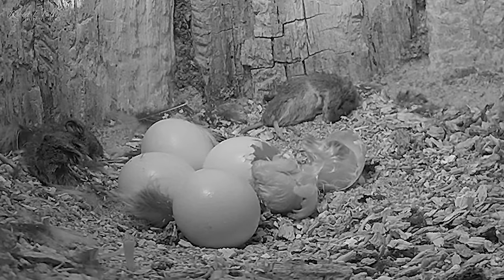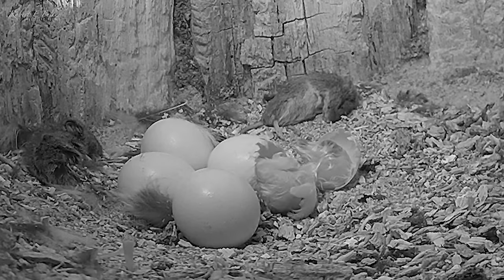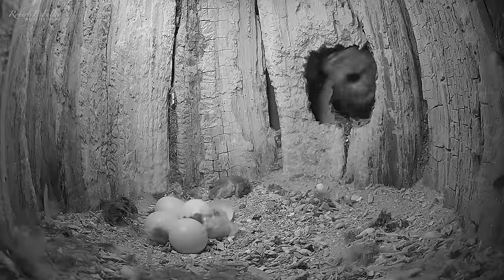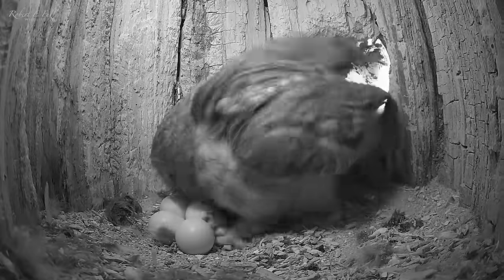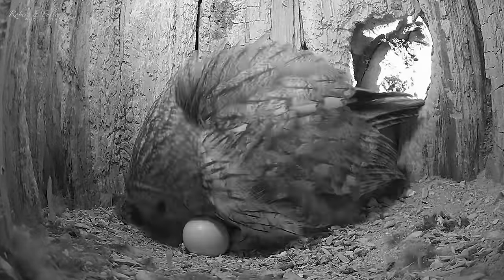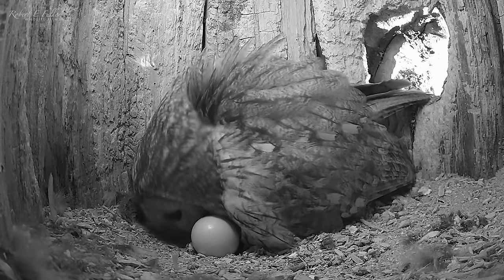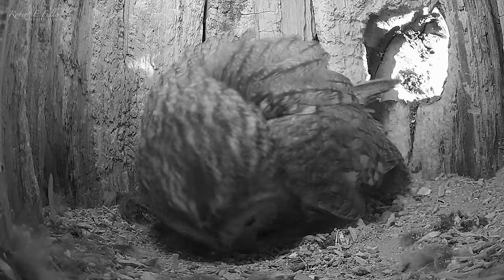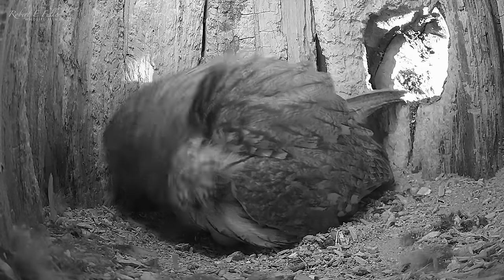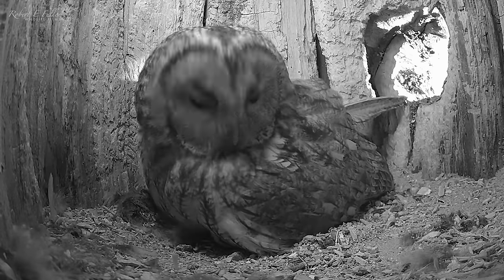Throughout the process, the tiny Tawny has been calling out, and it's not long before Luna returns, rushing in to care for her new chick. After two years of failed clutches, it's so heartwarming to watch as she tucks the hatchling under her feathers. And with three eggs still due to hatch, there's an exciting week ahead.